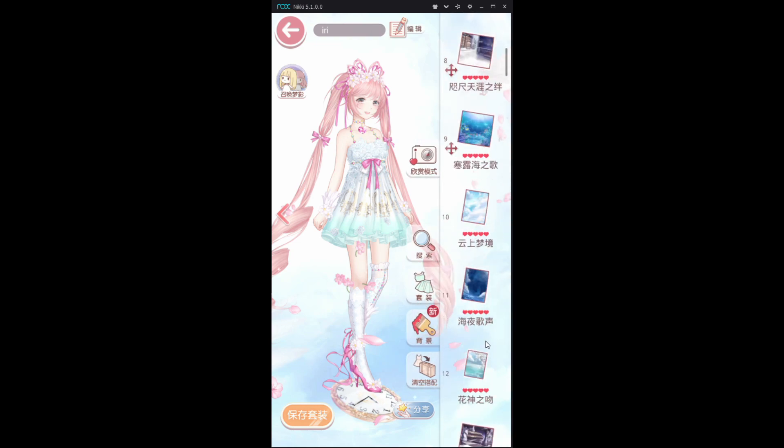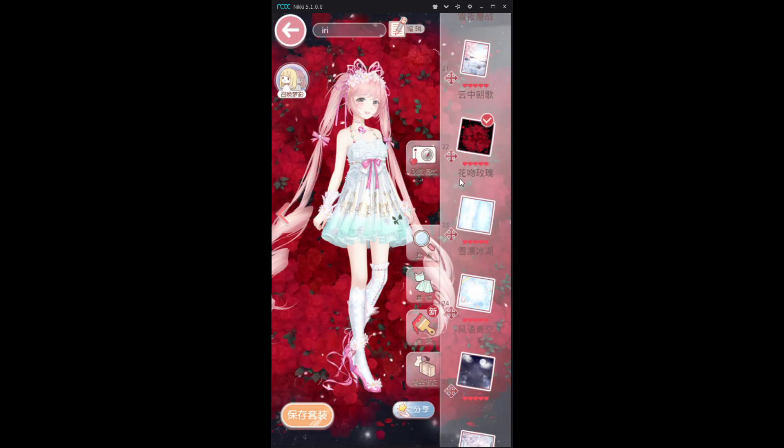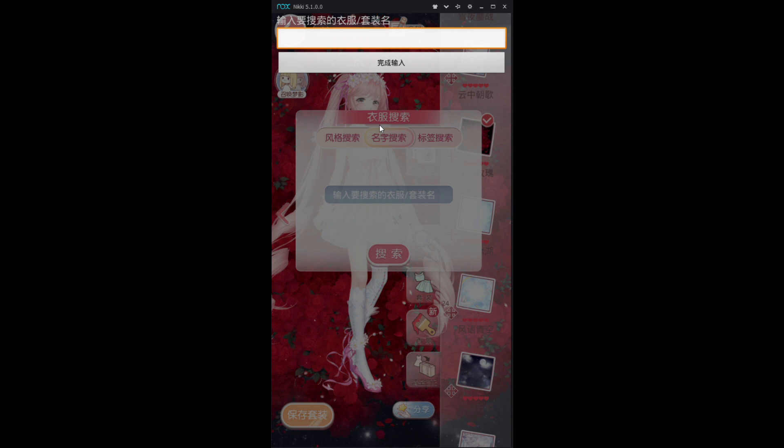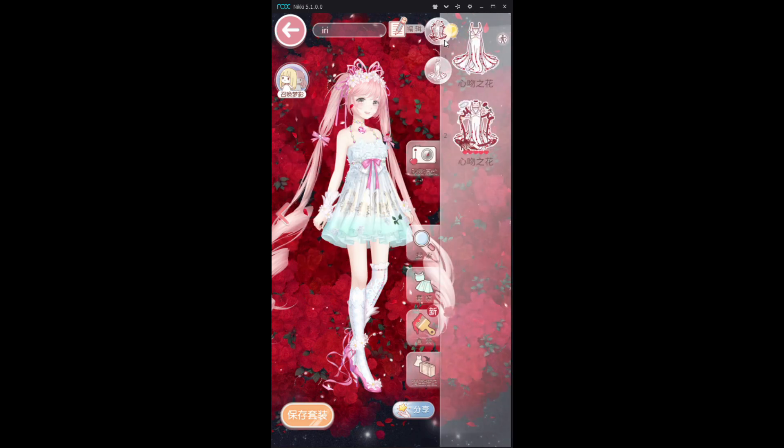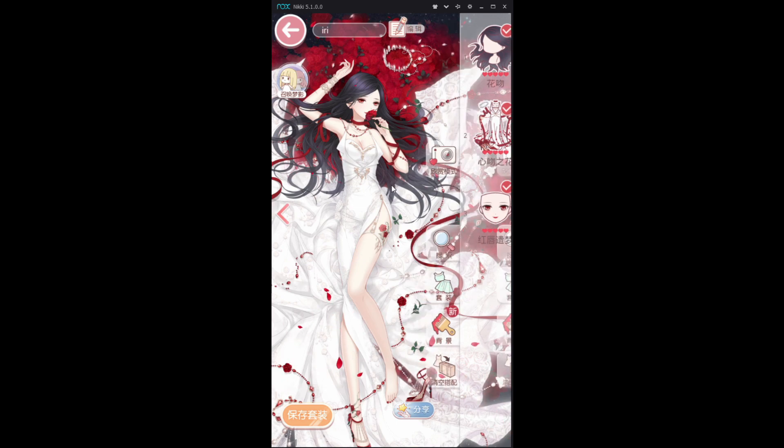The next one we'll be looking at is probably many people's favorite. This is the Flower suit. Her full name is 'Flowers, a Flower of the Heart's Kiss.' I've seen so many people asking about her. This is her special pose — it is so sexy, so beautiful, even though it only comes in three pieces. There's not much you can change about it. You can change the hair and the makeup, but it's just so pretty. I can just keep looking at her.